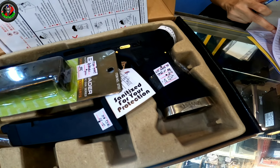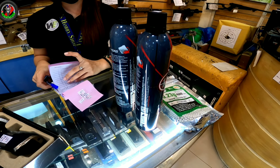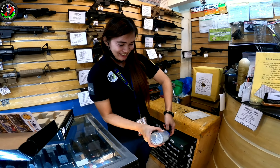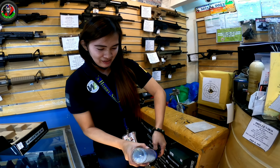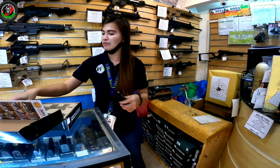So nakapili na tayo mga boss — ito yung Glock 34 Pistol, custom edition ito. So bumili tayo ng isang unit. Tapos ito naman, titestingin ni ma'am yung ating FPS — yung chronograph ng ating baril, kung gaano siya kalakas.